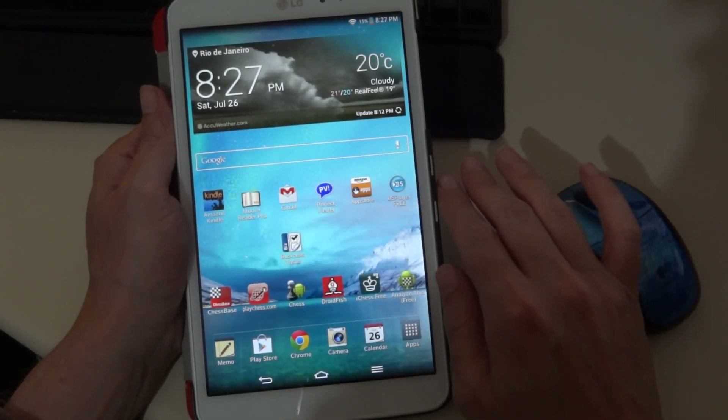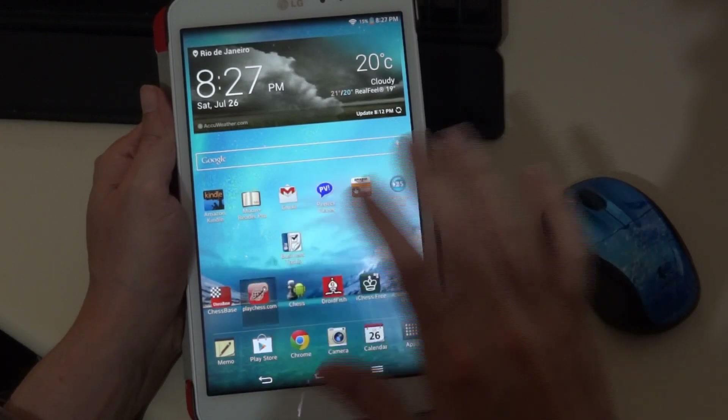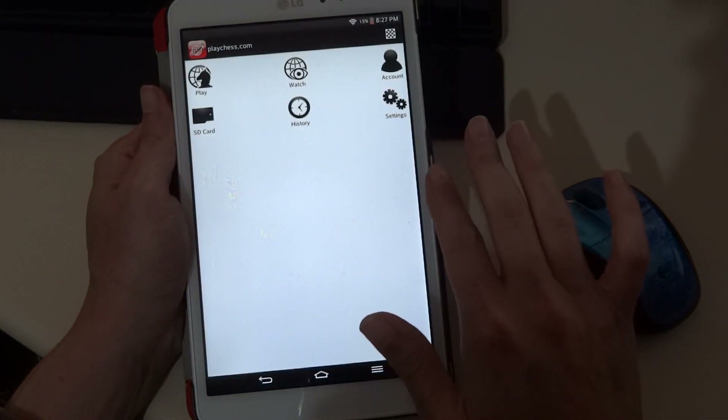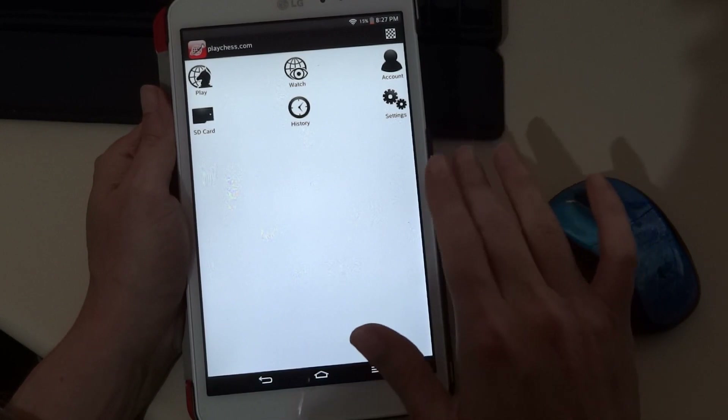In this video, I'm going to demonstrate what it's like to play Blitzer Lightning Chess on PlayChess.com on a tablet. Playing Blitzer Lightning Chess on a tablet is very different than playing on a desktop, laptop, or even a smartphone for that matter.